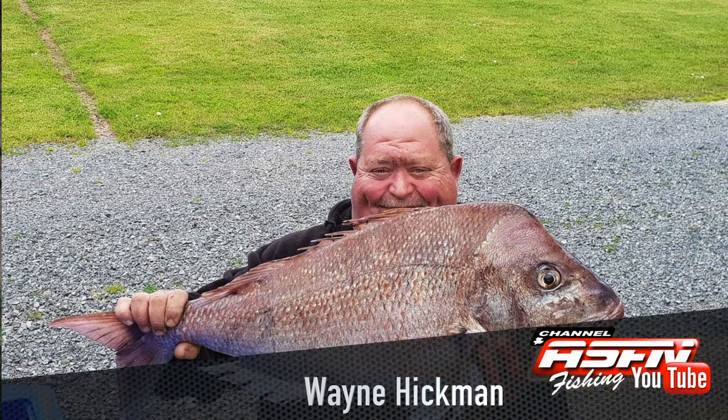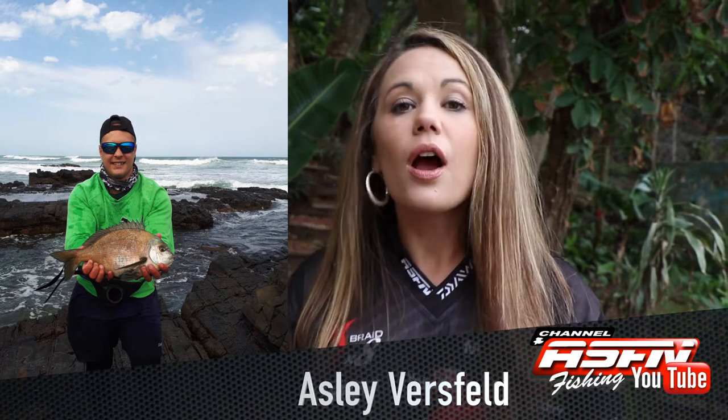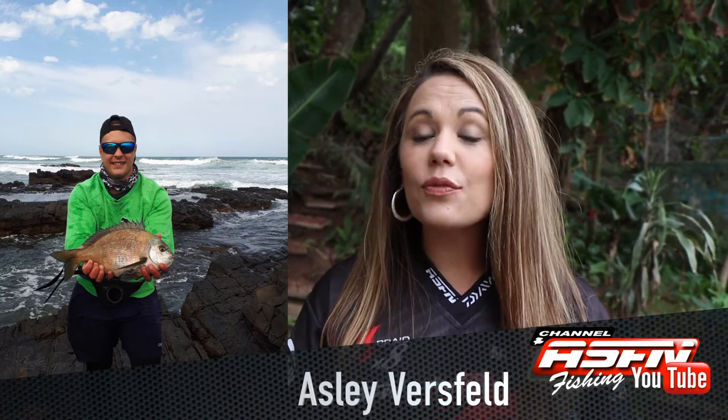Simeon Govender caught his first electric ray of between 5 to 7kg. Wayne Hickman from New Zealand sent us a beautiful snapper that was caught on 15lb Dawa Jaybrake. Ashley Fersfeld caught a number of blue fish or bronze bream on mussel worm. These fish were all released.